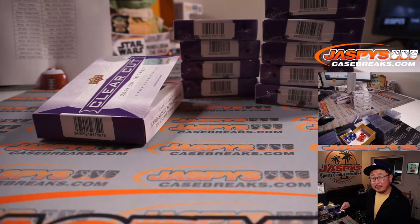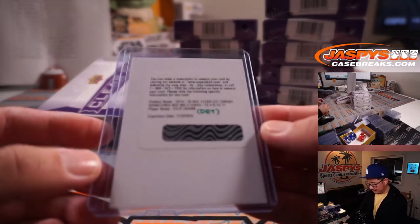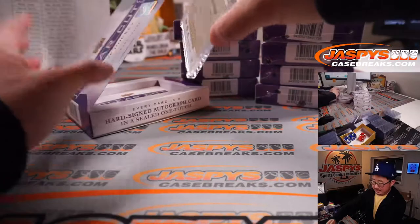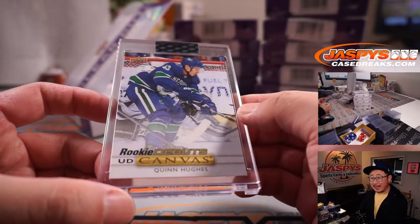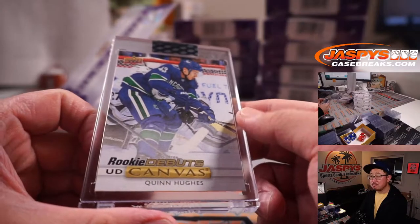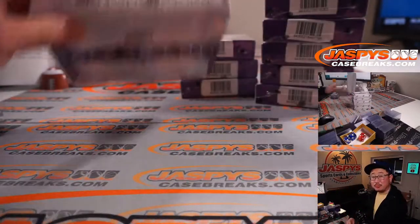And a free top-loader, Mike. Yes, thank you — that was bad. So I can use the members like this, and inside here is a Vancouver Canuck, Rookie Debuts, Upper Deck Canvas — Quinn Hughes. Nice! And that will be Last Spot Mojo, Steve Birch.